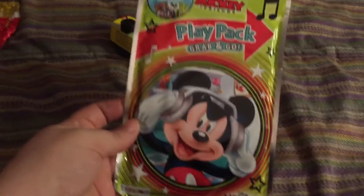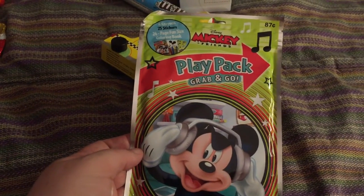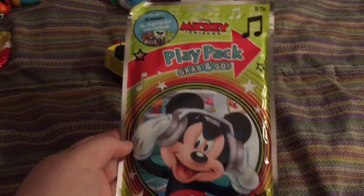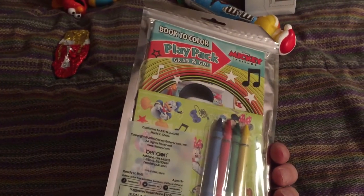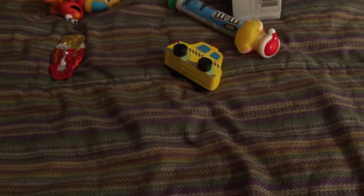He has one of these in my purse that is a Paw Patrol one and he really likes it — it keeps him busy while we're at appointments or whatever for the big kids. So I found this one, a Mickey Mouse one. I want to say I found it at Toys R Us.